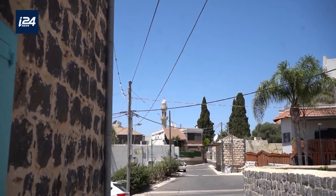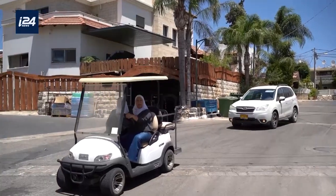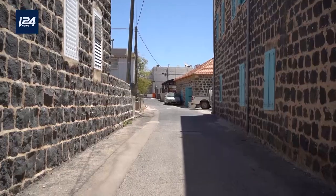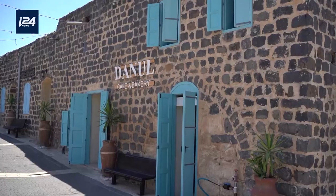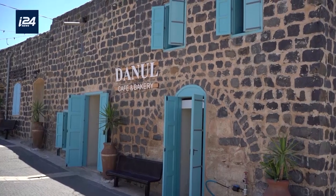We're in Kfar Kama, located in the Lower Galilee. Kfar Kama is a Muslim Circassian village that was established in the late 1800s by Circassian immigrants who came from the Caucasus mountains. We opened Danul Cafe right by the Circassian Heritage Center, inside an ancient building that served as a fabric store until recently.